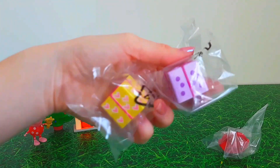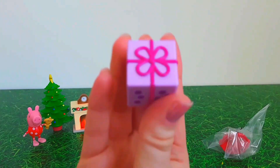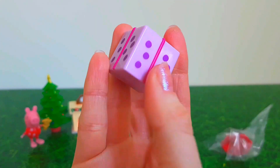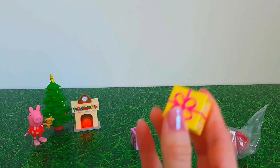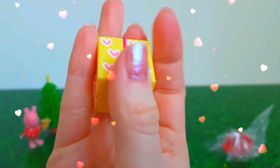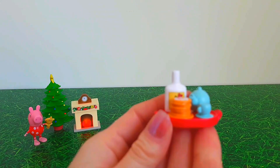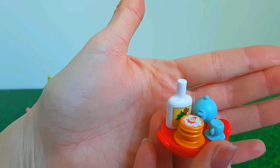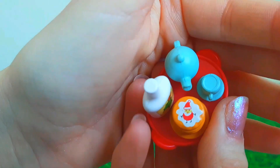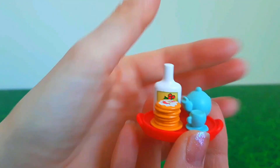We have a couple of Christmas presents inside these bags — we have a purple one and we have a yellow present with lots of hearts on. And last in this bag, look, it's Peppa's cookies and milk that she's going to leave out for Santa on Christmas Eve. It has a little picture of Santa on top of the cookies — she's been decorating them especially for Santa's visit, how nice.